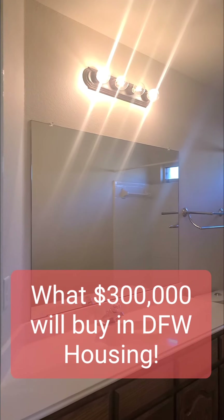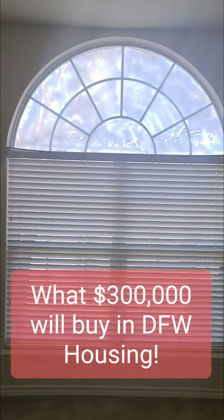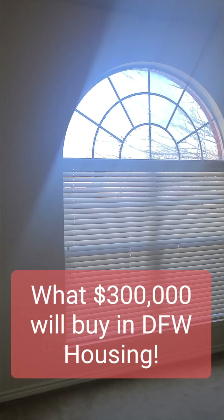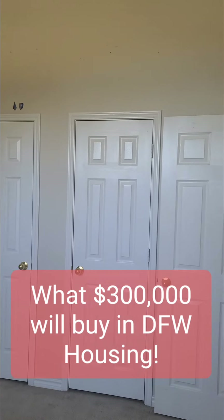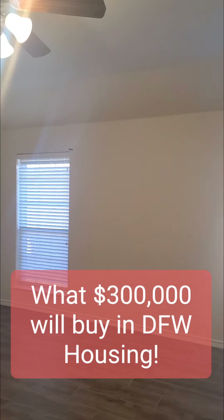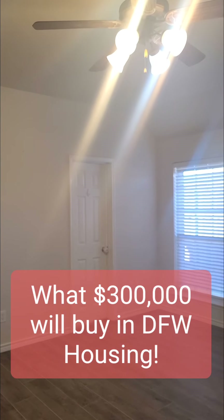The bathroom here could use some remodeling, but it doesn't take much to remodel a bathroom. The bedroom in here is actually a good size — doesn't take much for paint and carpet; you could paint anything yourself and get a little bit of carpet. Another bedroom here — really good size. These are secondary bedrooms, with two closets. And the master bedroom here — this is actually a really good size master bedroom, probably 16 feet by 15 feet.